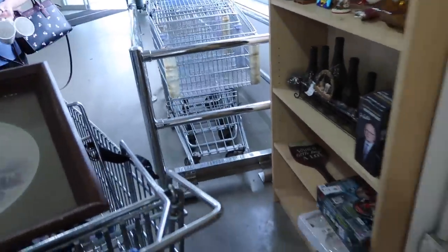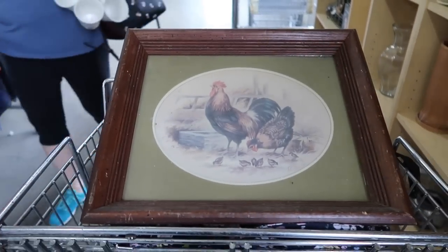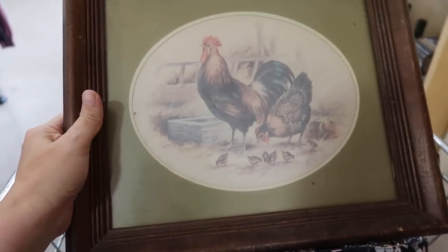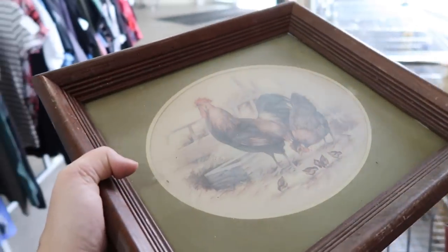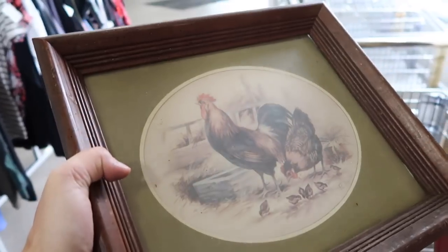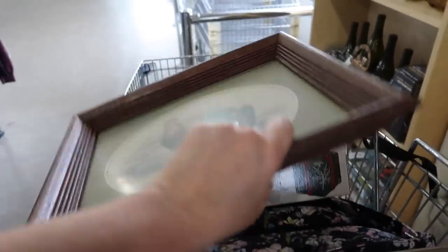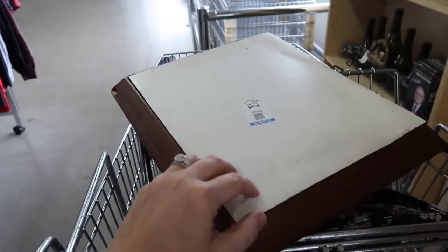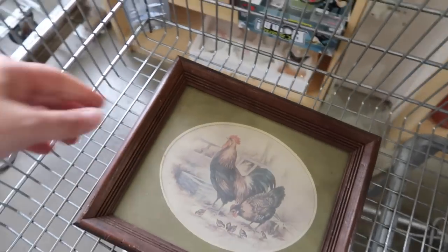I'm trying to decide on one more thing I put in my cart — this picture. Rooster and the hen with the babies. And the reason why I'm trying to decide is because it has a lot of scratching on it and I think I could put it in something else, but I don't know if I have a lot of time to do something like that. And I'd have to take this off the back on the frame. Don't know if I want to do that. It is $5.99. Decisions, decisions.